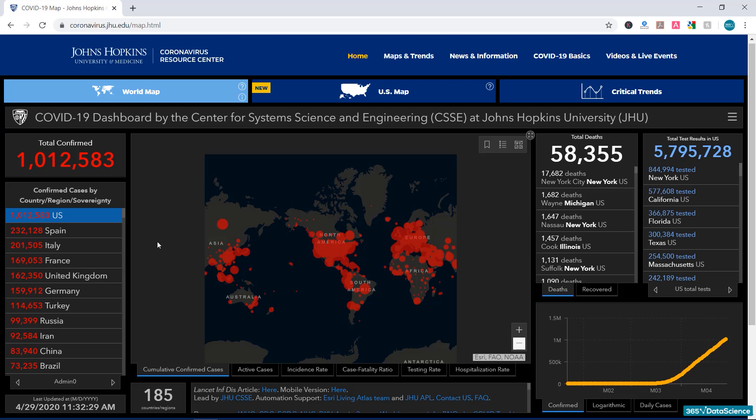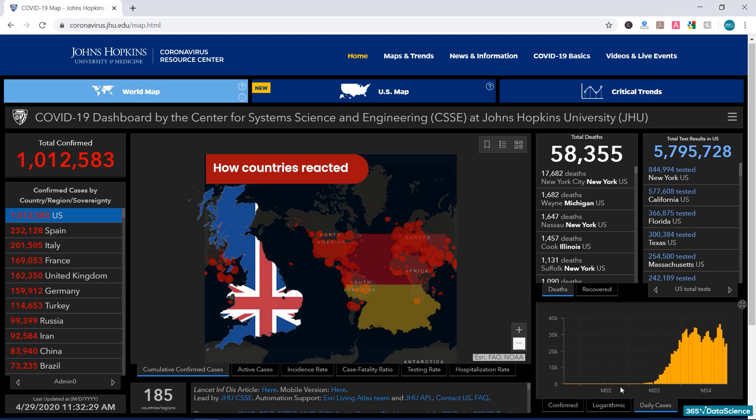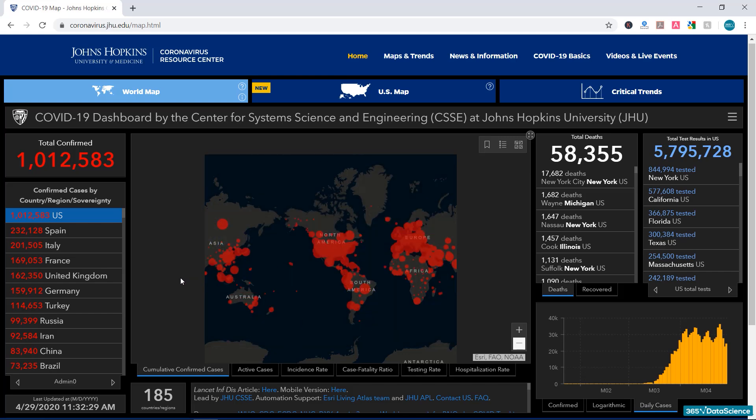With a few clicks, we can see the trend of confirmed cases in different countries, and even a non-expert can make their own conclusions regarding the current situation — whether our collective efforts as a society were able to flatten the curve or not. We can see how countries that reacted later, or didn't react at all, fare against the ones that were very cautious. The curve at the bottom right corner of the page takes shape depending on the country selected, and we can see three possible types of data: confirmed cases, logarithmic, and daily cases.